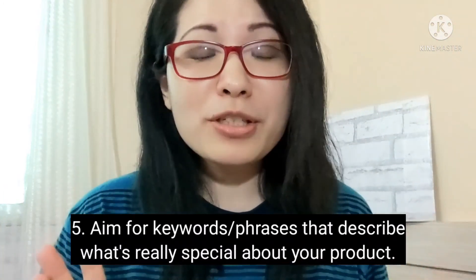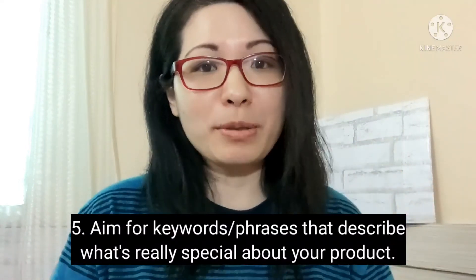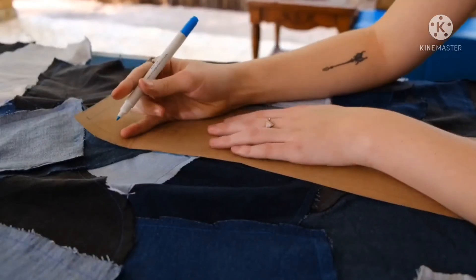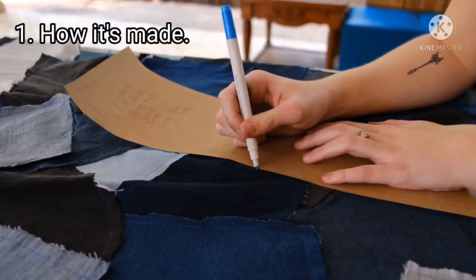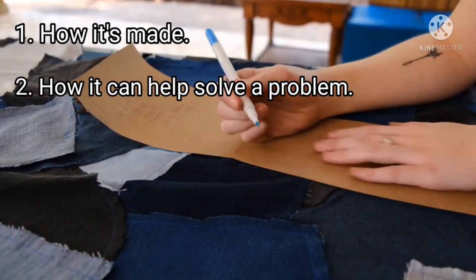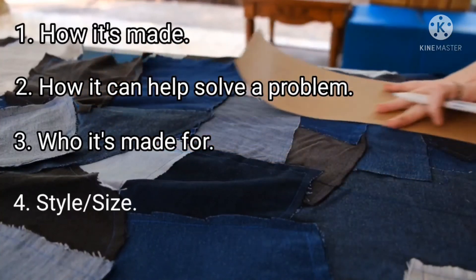And the last tip, number 5: aim for keywords or phrases that describe what's really special about your product. Other things that can make your product special besides what it's made from include how it's made, how it can help solve a problem, who it's made for, and its style or size.